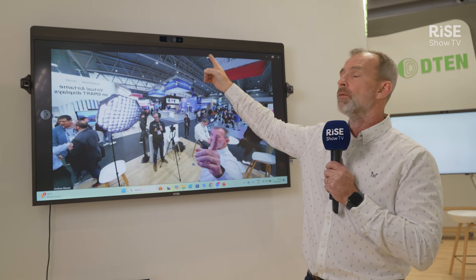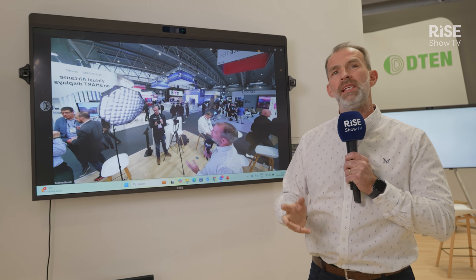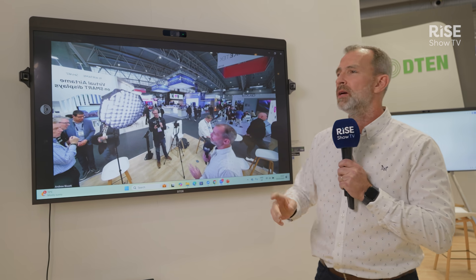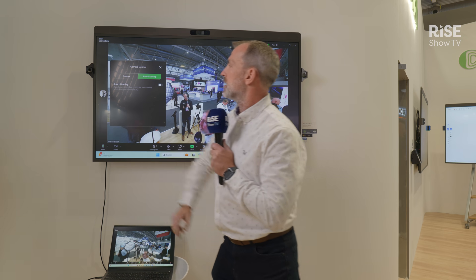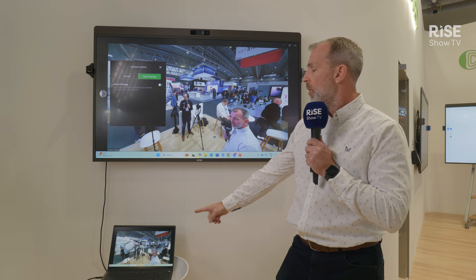A great feature we've recently added in bring your own device mode: I'm using that 4K camera and it has all of the features that Zoom does, so I can have auto framing on. But we are firm believers that every single person in the meeting room deserves a place at the table, so you may have noticed the little view cameras on the sides.